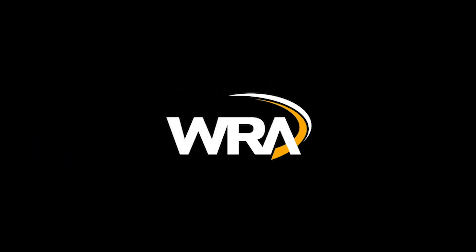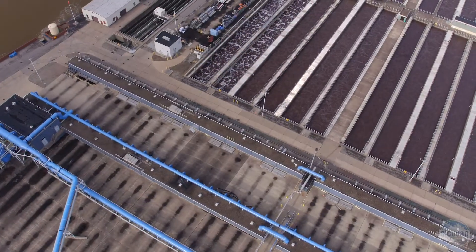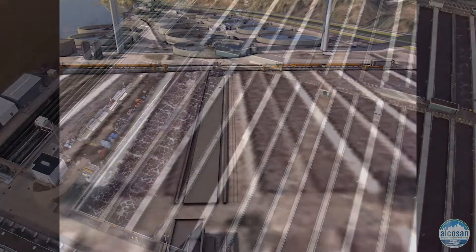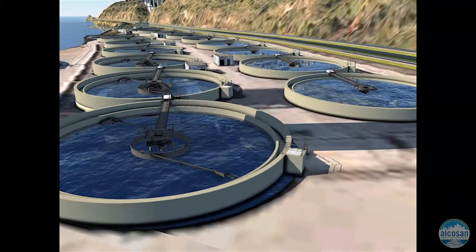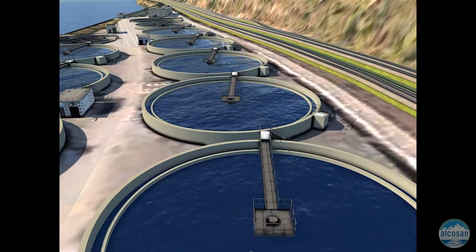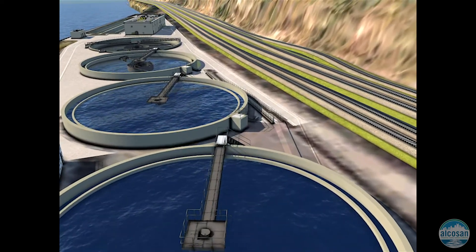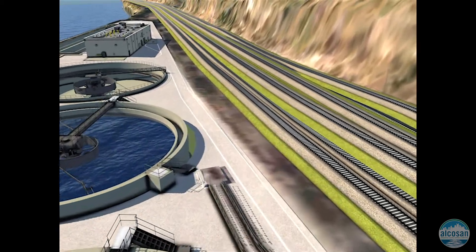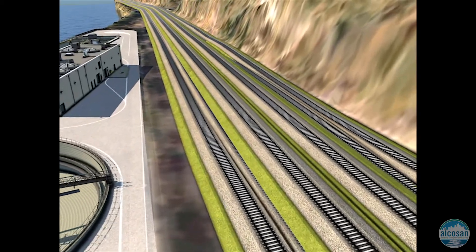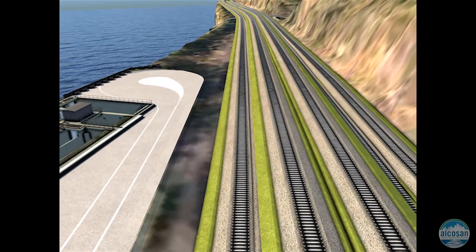Our virtual tour will now continue with our North End plant expansion project. Currently, Alka-San treats flows up to 250 million gallons per day. The North End project will increase our secondary treatment capacity up to 295 million gallons per day. Secondary treatment begins at our eight aeration tanks in the central part of our plant and continues north at our 16 circular final clarifiers. One aspect of the North End project will be to construct two additional final clarifiers to bring our total to 18, to treat the increased flows required under the modified consent decree.